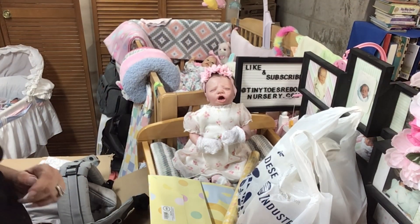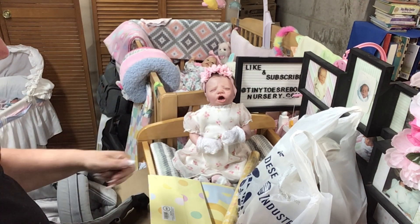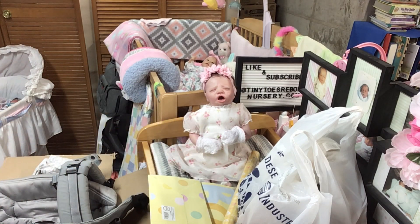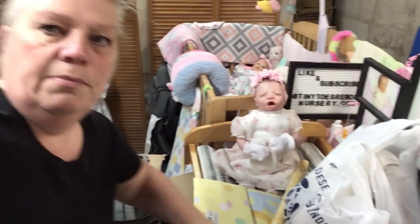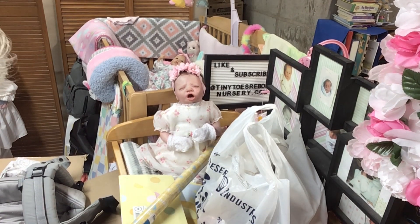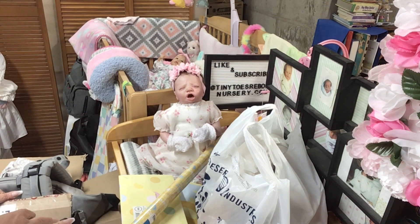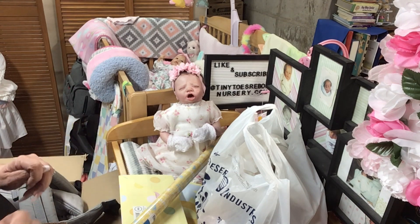Hi everybody, welcome back! I've got a haul video and we have Miss Emerson here - she's already in her Easter dress. So let's do a little haul video. This last week we went to Walmart, we went to my thrift store, we went to Family Dollar, I got a package in the mail from Poshmark.